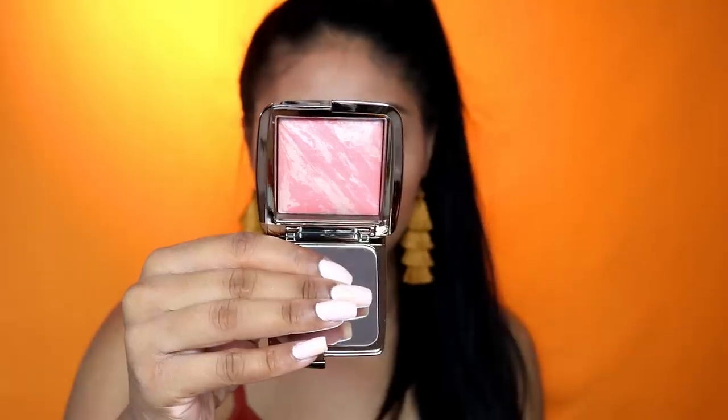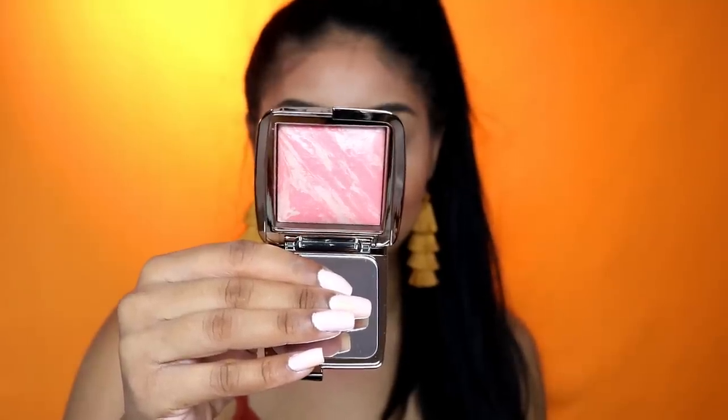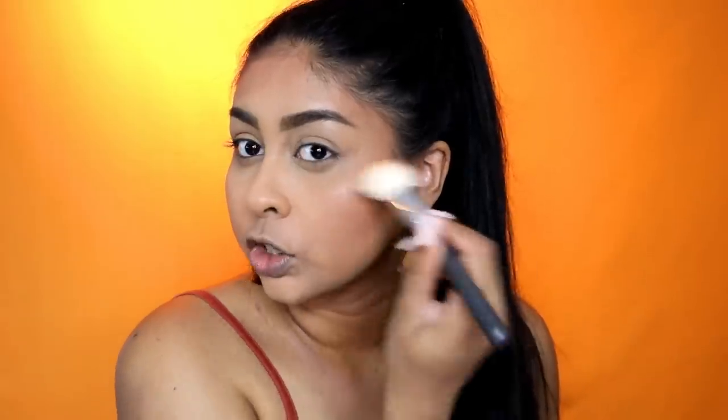I'm going to use their Radiant Bronzer in Light — it kind of smells nice too. Bronzer is really important to me to just bring color back to my face. They've also given me their Ambient Blush in Incandescent Electra — it's a really pretty bright pinky shade. Chanel did recommend blending the blush into my bronzer because of the shape of my cheeks.